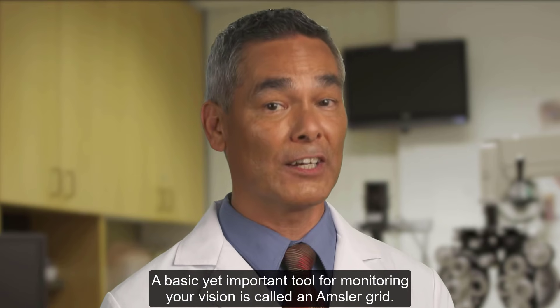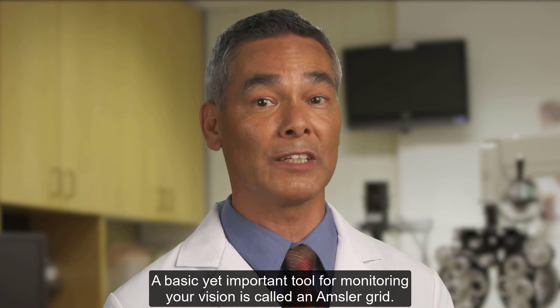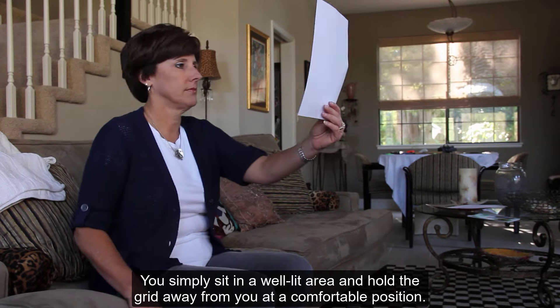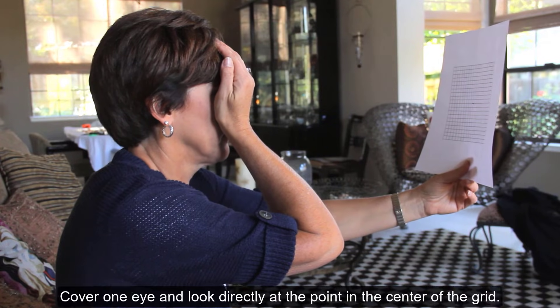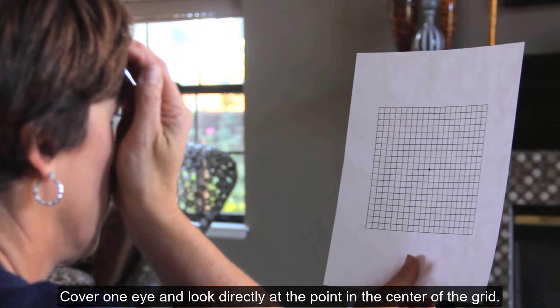A basic yet important tool for monitoring your vision is called an Amsler grid. You can use it at home to see if you have any changes in your central vision. Simply sit in a well-lit area and hold the grid away from you at a comfortable position. If you wear glasses, you should keep them on.